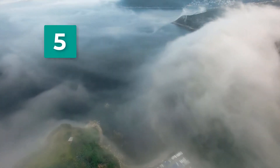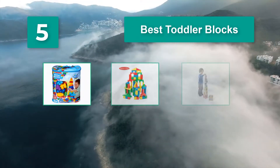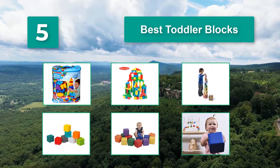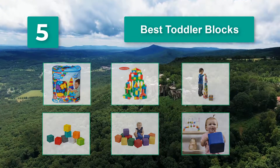Top 5 Best Toddler Blocks. Blocks seem to have endless possibilities for fun. There are so many different types on the market that it can be overwhelming to pinpoint which ones are the best fit for your toddler. Here's what you need to know in order to pick the best set of blocks.